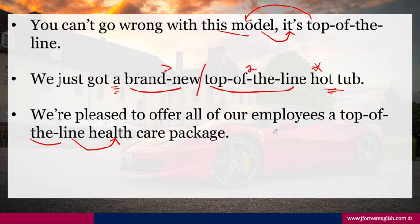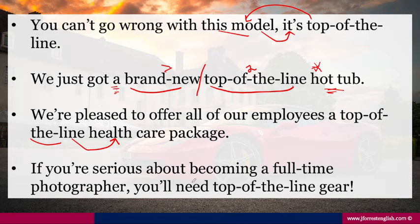Another example: 'If you're serious about becoming a full-time photographer, you'll need top-of-the-line gear.' So imagine your friend is just a hobby photographer — they just take pictures for fun. But if they want to transition to a full-time photographer, that's their only job, they're going to need top-of-the-line gear. So it's a very useful adjective, and just remember: luxury.